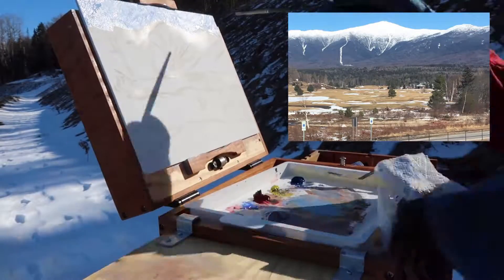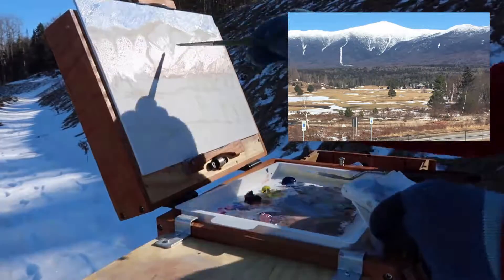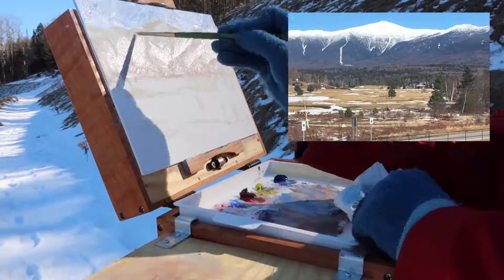I stopped at a scenic overlook to do this painting of this beautiful view of Cannon Mountain. I'm really enjoying the way the ski trails help to shape the mountain in this painting.